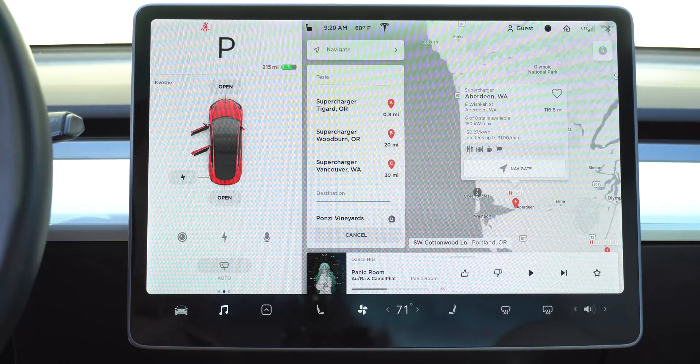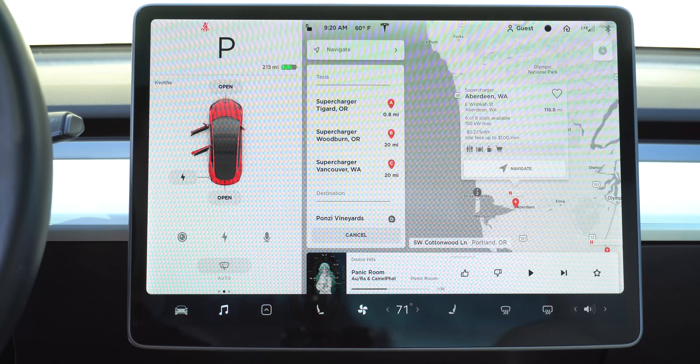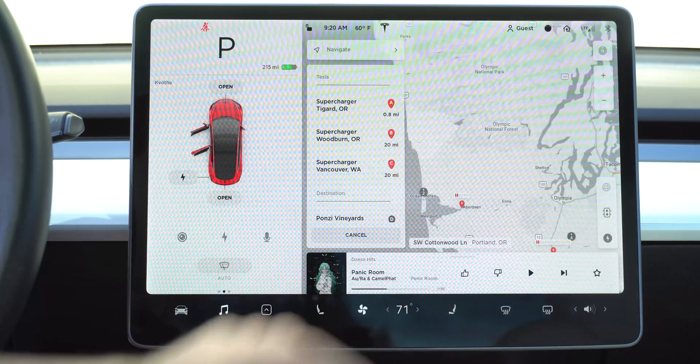So you can expect about $0.30 per kilowatt hour if you intend on charging at a supercharger. And of course, there are no more options for free supercharging anymore, which kind of sucks.